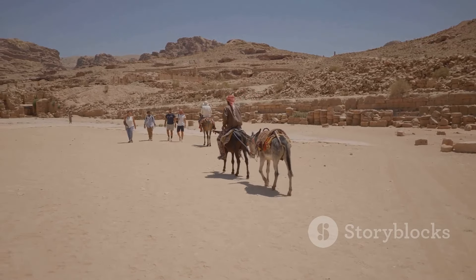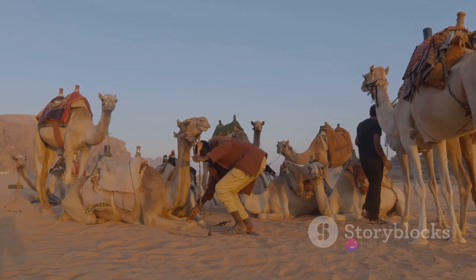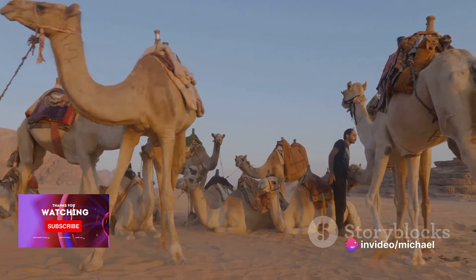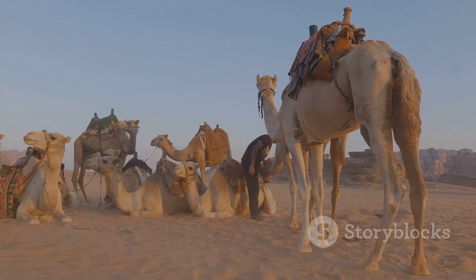The Empty Quarter is also a place of cultural significance. For centuries it has been a part of the Bedouin way of life, a nomadic people who have learned to thrive in this harsh environment. Their stories, their songs, and their traditions add a human dimension to this seemingly inhospitable land.